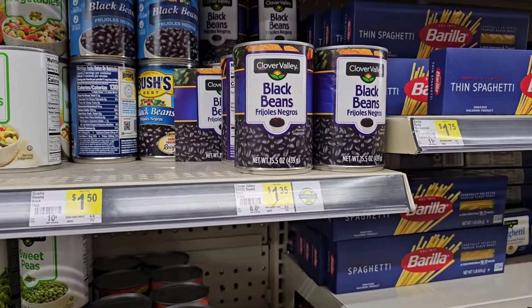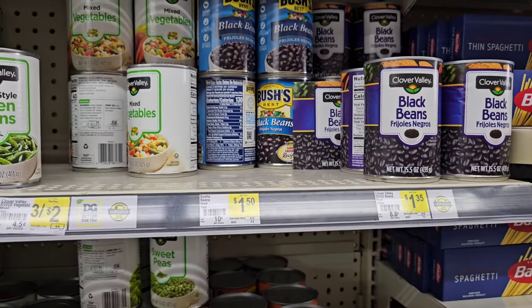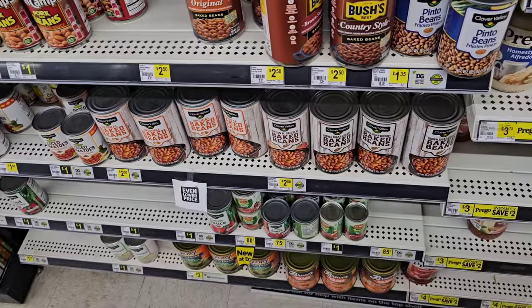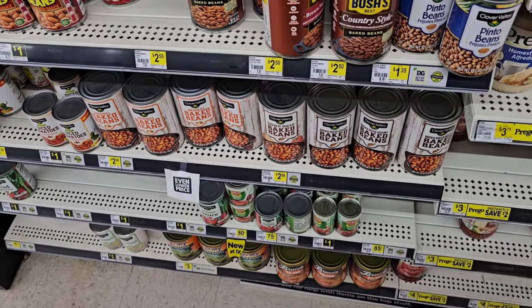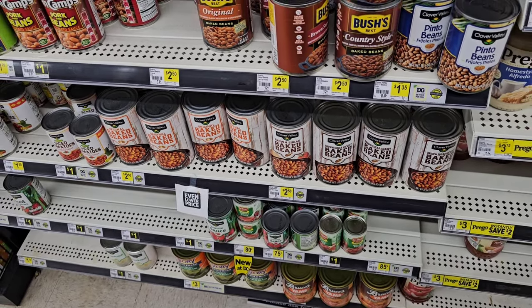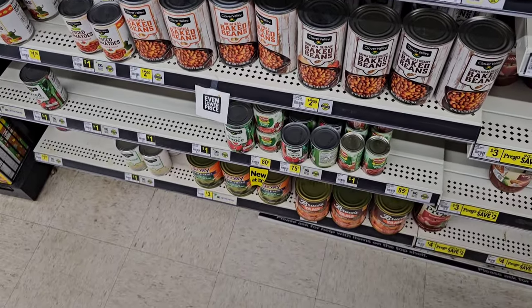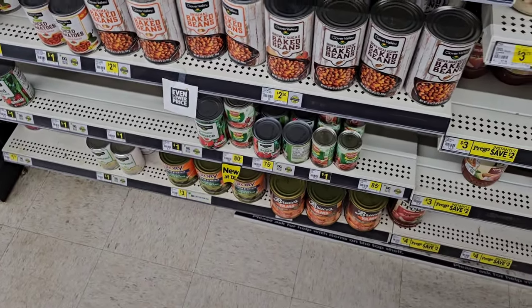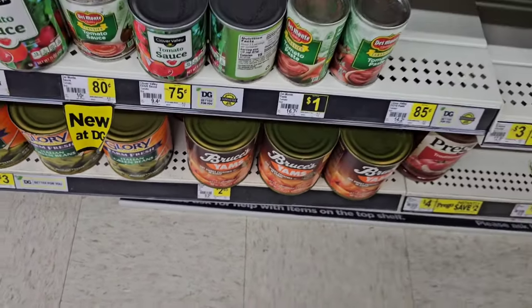$1.34 for canned black beans here at Dollar General. Bush's beans, $1.50. $2.50 for the Clover Valley baked beans — they got the original and the brown sugar. We tried a can of that. I thought it was okay. Got the Bruce's yams here, $2.65 — pretty much same price everywhere.